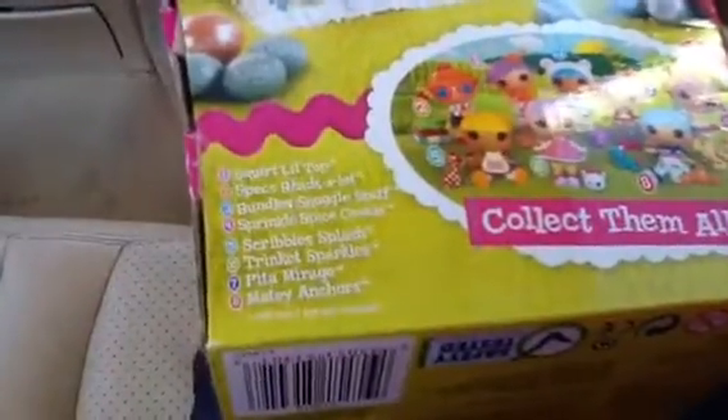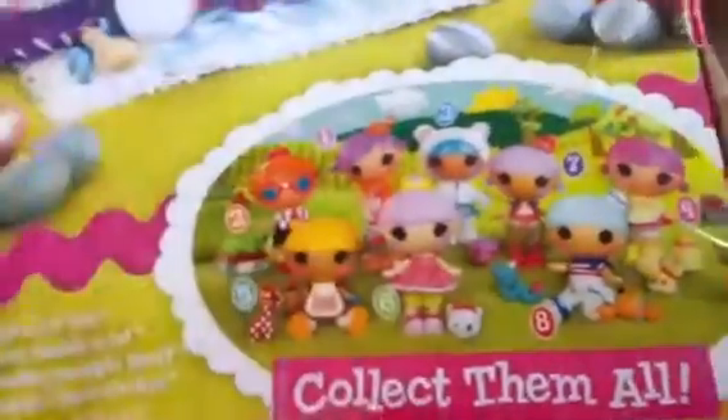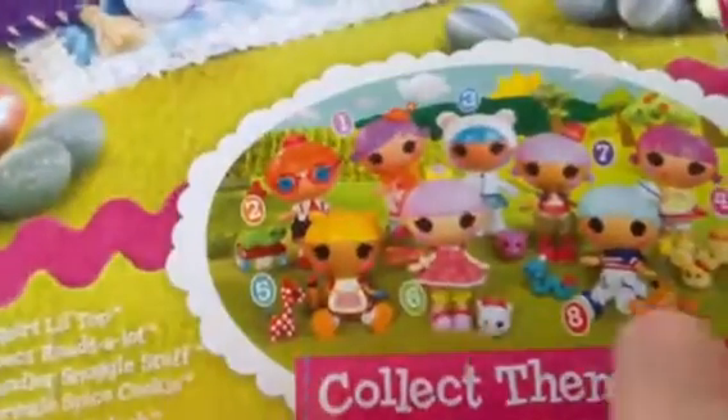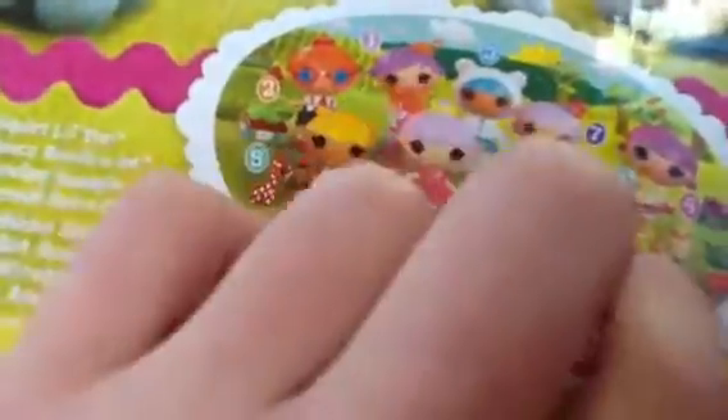I have Specs Reads A Lot and Scribble Splash. A lot of people have seen the Scribble Splash one — Scribble Splash was my first Loopsy Little. And she's the sixth. So: first is Squirt Little Top, second is Specs Reads A Lot, third is Bundle Snuggle Stuff, fourth is Sprinkle Spice Cookie, fifth is Scribble Splash, sixth is Trinklet Sparkles, seventh is Kinta Mirage, and eighth is Mady Anchors.